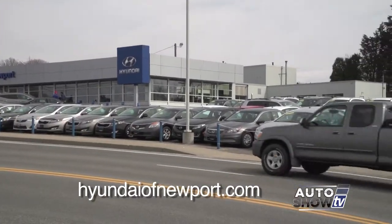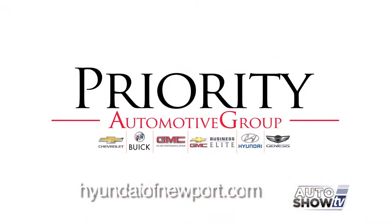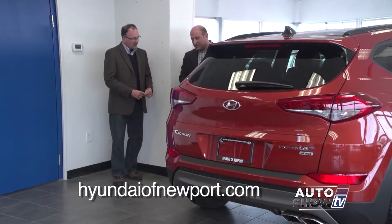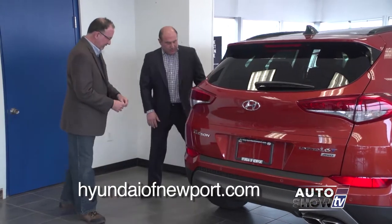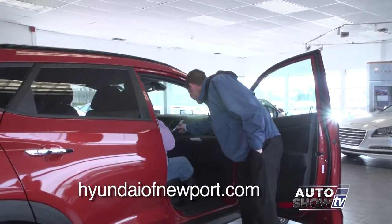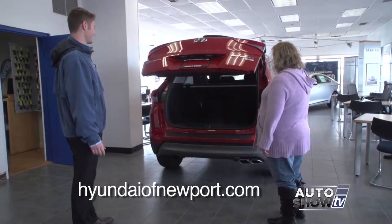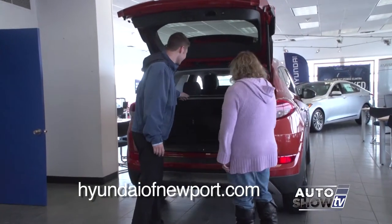Some exciting news coming from Hyundai of Newport in Middletown. Long-time dealership owner Paul Mika has turned over the keys to the Priority Automotive Group, which plans to continue Hyundai of Newport's outstanding service to its customers and to the community. General Manager John Narsession explains that Hyundai of Newport has been around since the early 1990s, and Priority Automotive purchased the dealership because of the reputation Mr. Mika had — not only as a businessman, but also in the community. Purchasing or leasing a new vehicle can be stressful, and Hyundai of Newport wants to change that.